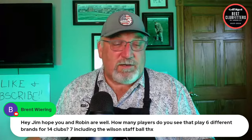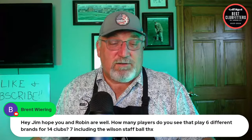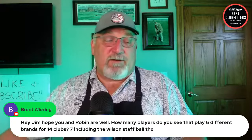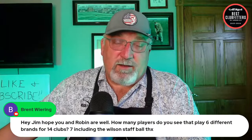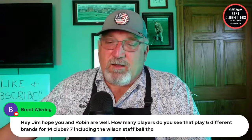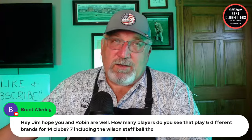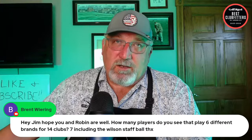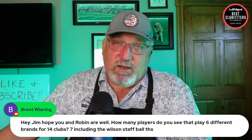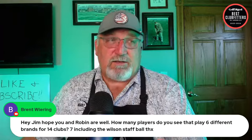Brent Wearing asks how many players Jim sees playing six different brands for 14 clubs — not very many. But with Scott's fitting we have him in a Mizuno driver, a Callaway utility wood, a Wilson set of irons, a Mizuno wedge, and a Makefield putter. That's pretty much across the board — not bad at all.